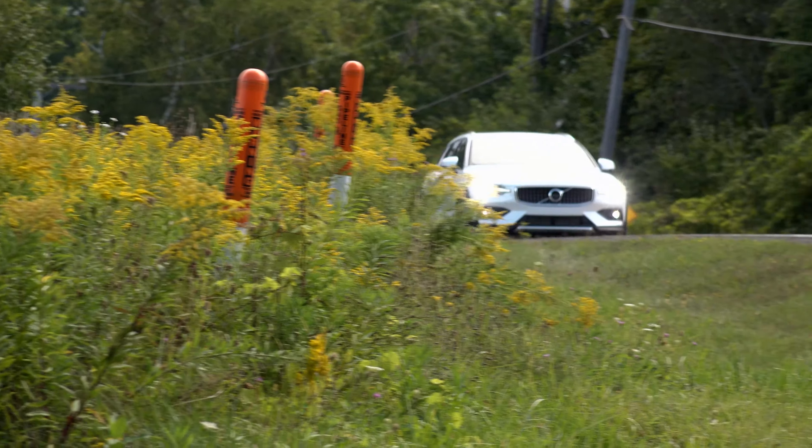For a 2021 model that costs nearly $60,000, this should have wireless CarPlay. There's no AM radio either, and USB-C is where it's at in Volvos these days, so you may need an adapter cable for your specific device.